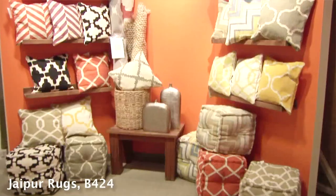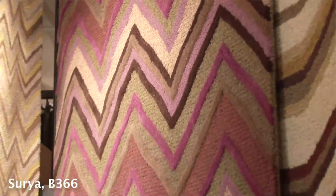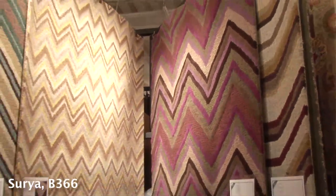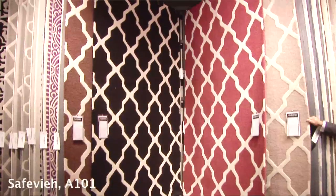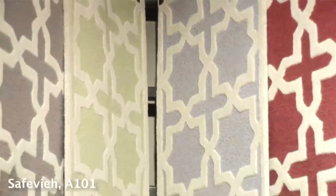The majestic collection of reversible wool dhurries from Jaipur Rugs offers a variety of looks from classic trellis designs to graphic 60s inspired patterns. Surya's Frontier Collection of Reversible Wool Dhurries showcases both tribal patterns and modern geometrics.